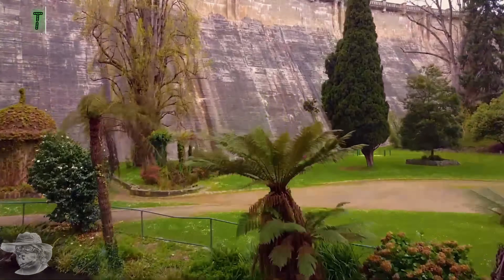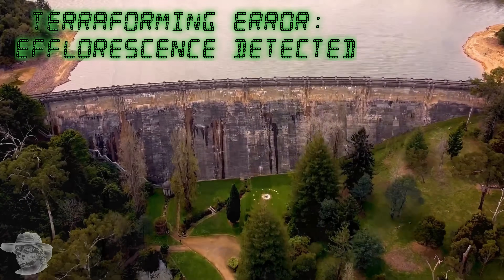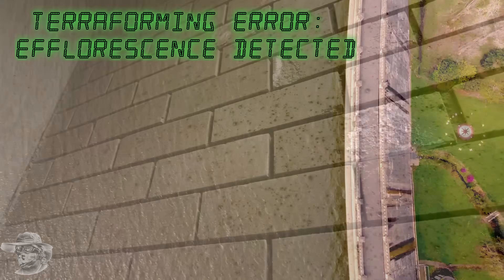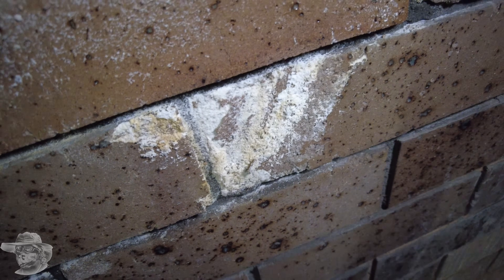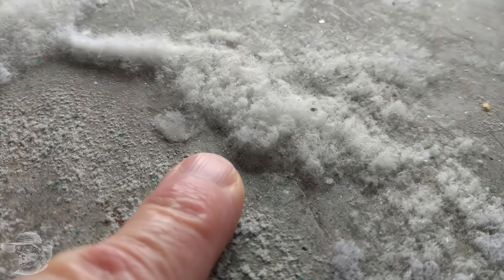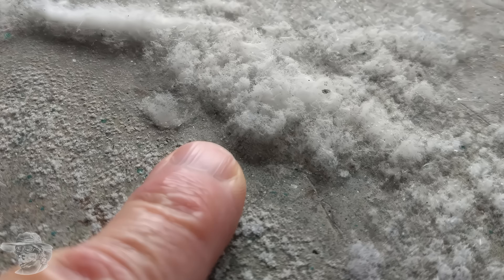Hey geo nerds, today's video is brought to you by the letter E, as in efflorescence and its sister deliquescence. This is the white, salty, chalky-looking marks — you sometimes even see crystals — that grow on some masonry, brick, and concrete structures. So let's have a look at what it is, what causes it, is it destructive, and pro tip: it is. We'll also look at what you can do to avoid it. Let's get into it, and don't forget if you dig the vibe, like, subscribe — you know what I'm gonna say — let's rock.